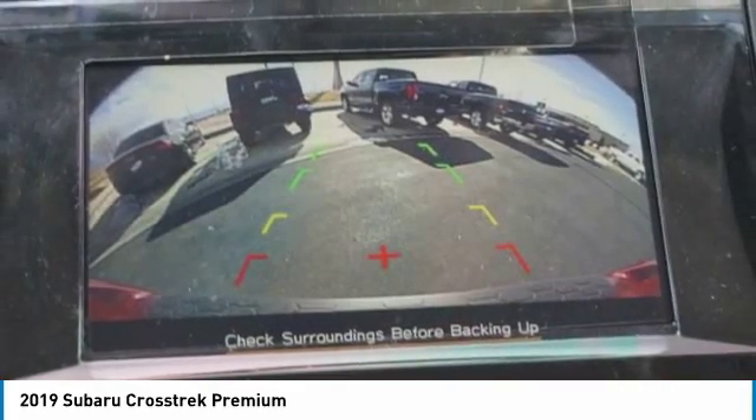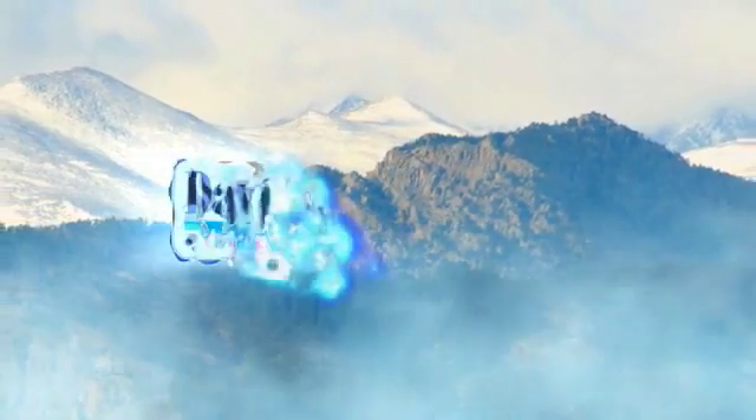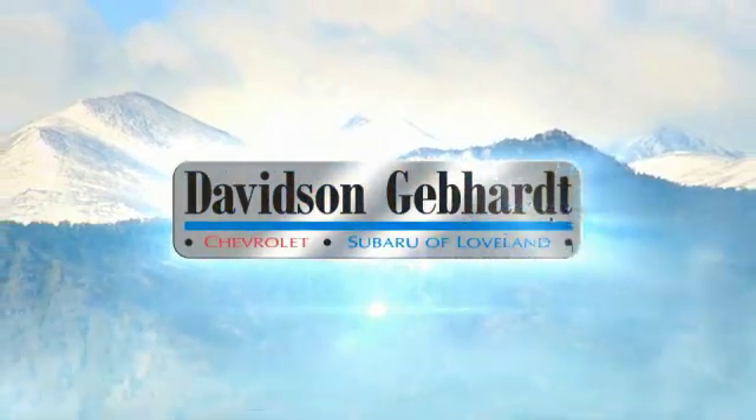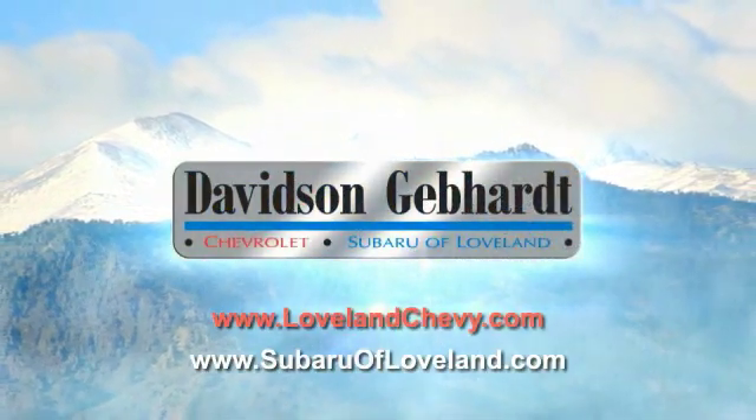This beauty will make even your house keys jealous. Drive it today. Davidson, Gebhardt, Chevrolet, and Subaru of Loveland are conveniently located right on I-25 and exit 259 in Loveland.